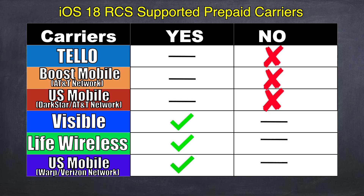So these are the results of which prepaid carrier currently supports RCS, but I want to know your thoughts. Please leave a comment below — I'll add to this list as well. Which carrier are you using and does it support RCS? Also feel free to check out my MVNO review playlist.